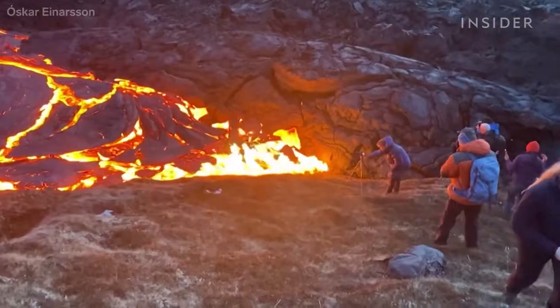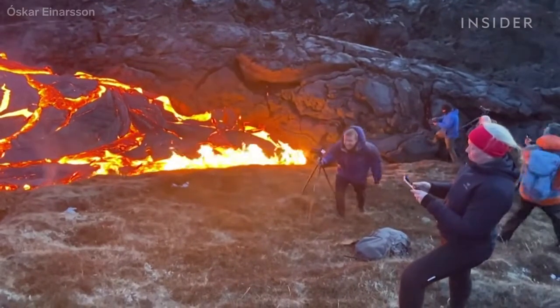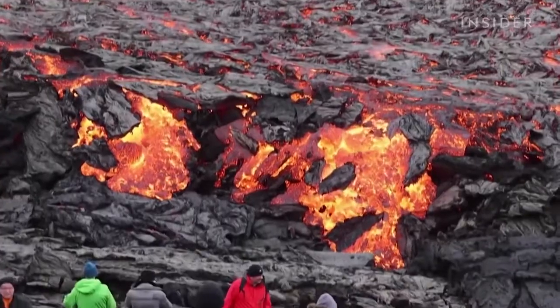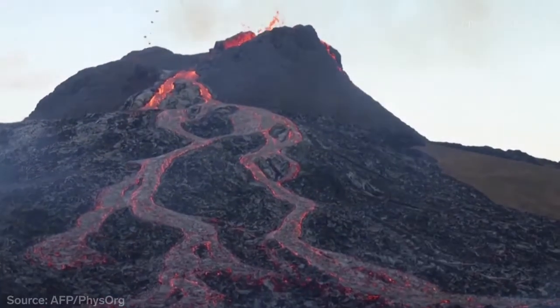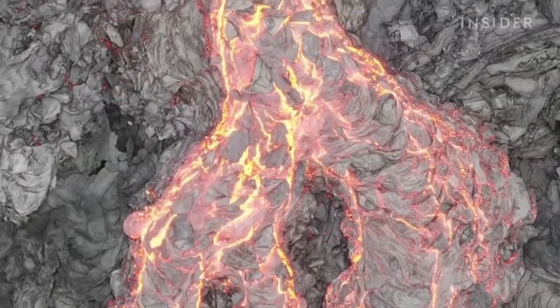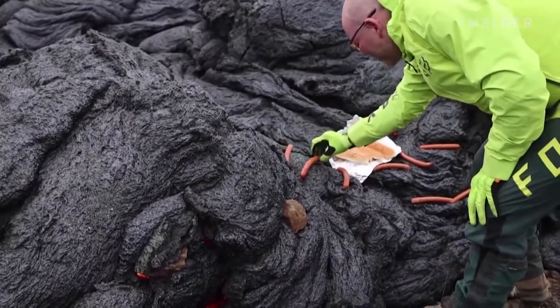Everyone is trying to get the perfect shot. The lava is moving so slowly that it's actually safe for people to get close — like this group of friends who decided to play a game of volleyball. When the lava first emerges, it's 2,170 degrees Fahrenheit. The surface cools quickly, but it's still enough time to fully cook a sausage or two.